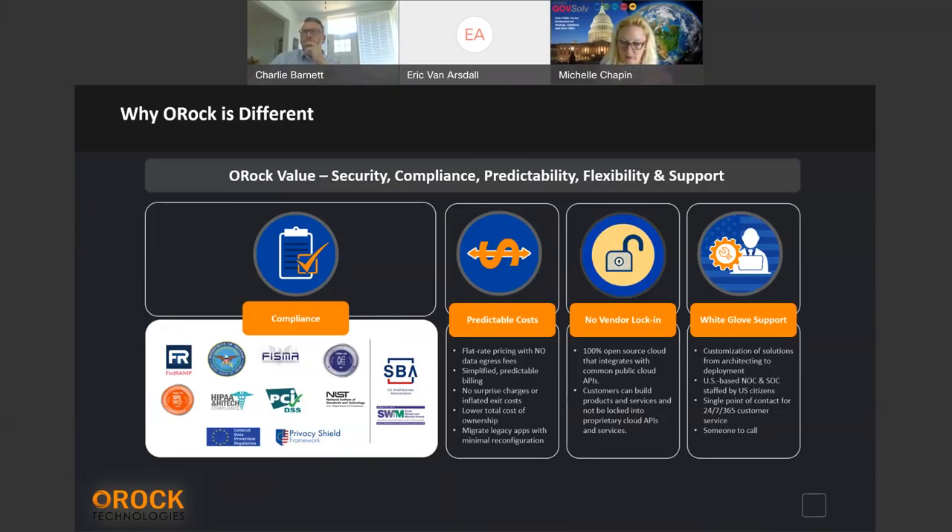We are a FedRAMP Moderate cloud currently. We are FedRAMP High Ready. We are working through our Impact Level 5 sponsorship with a sponsor — working on our kickoff meeting hopefully any day now with one of our customers. What that allows us to do is continue building out and be able to hold and process up to NSS-type data. That becomes really important as we continue this journey.